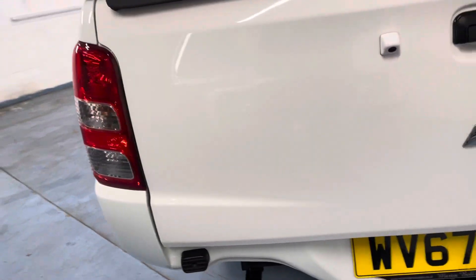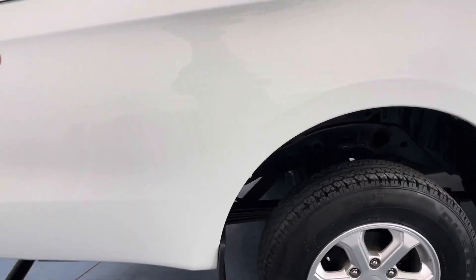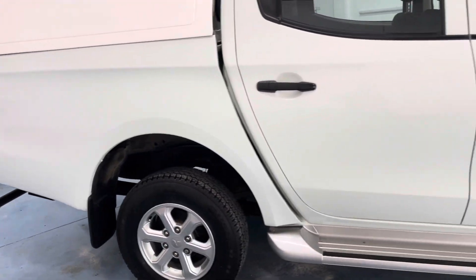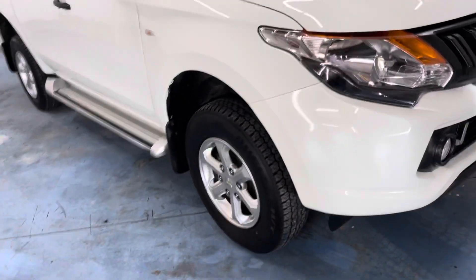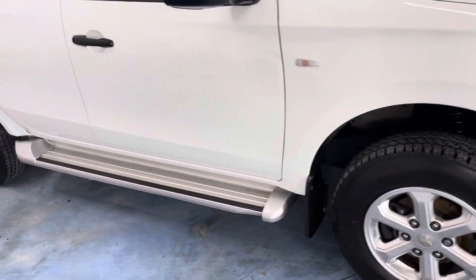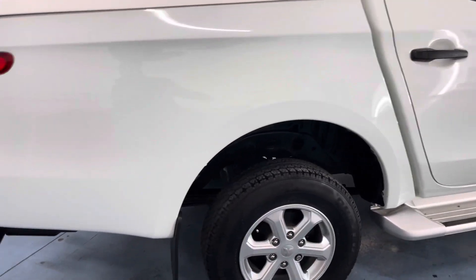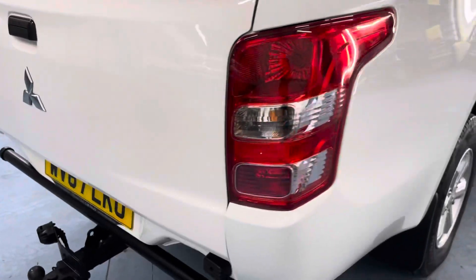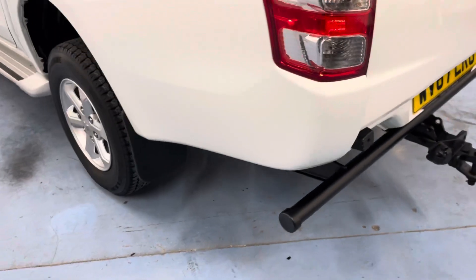We'd challenge you to find a cleaner one at this sort of money. I never understand when some people come in and tell me they've been going up to pickups at garages and they say, well it's just a pickup. We present our pickups and work really hard to make them look as clean as a car. They're all fully serviced, full of fuel, with a motor liner in there — it's not battered or anything. The tailgate's all good, no signs of abuse or towing trailers. This is a nice example.